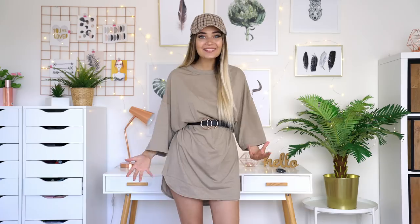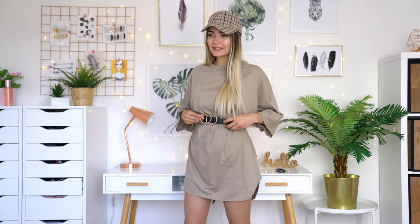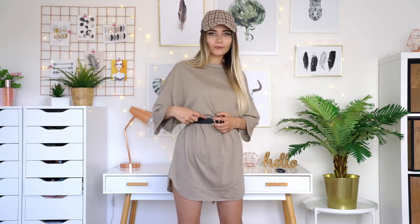Okay, can I just say I am actually obsessed with this? It actually looks like a dress! This is just an oversized t-shirt from the men's section and I made it look like an actual dress. All it took was this tiny little belt. It doesn't fit quite right — the belt doesn't actually have a hole far enough in for me to clasp it on, so I had to hair-grip it into place.